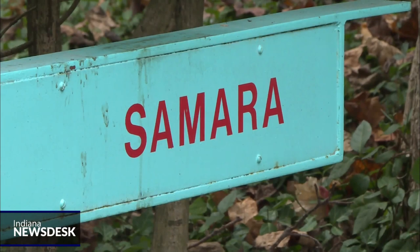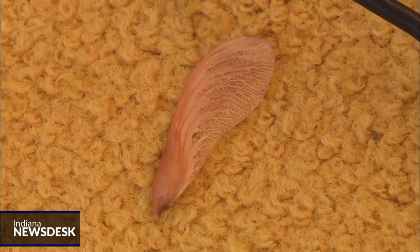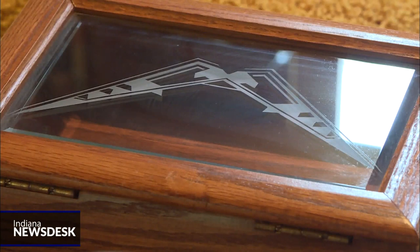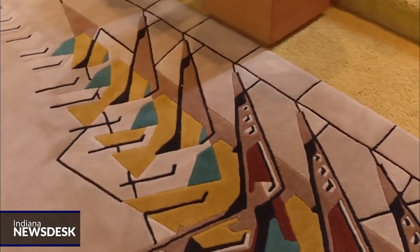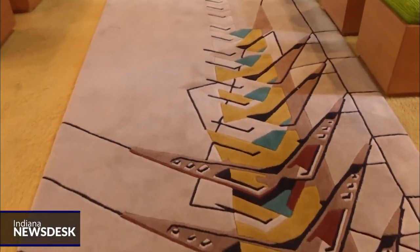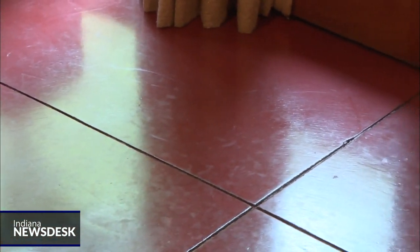Samara means winged seed, after the seeds of evergreens surrounding the home. The motif of the seed's propeller-like motion is seen everywhere in the house. Wright designed from nature — he said nature should be spelled with a capital N, like God is spelled with a capital G, because it's as close as you're going to get to God in this world. In Samara, the red clay-colored cement floor in the dining room and kitchen is cut into large, four-foot square tiles, and the grid extends outside onto the wraparound patio.